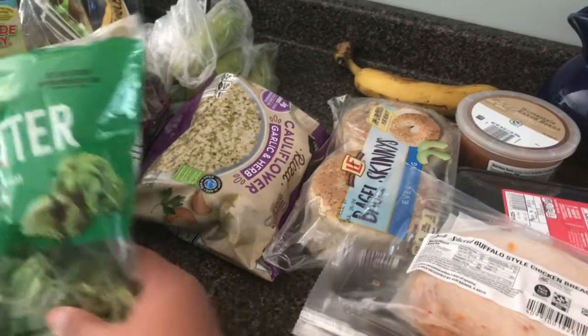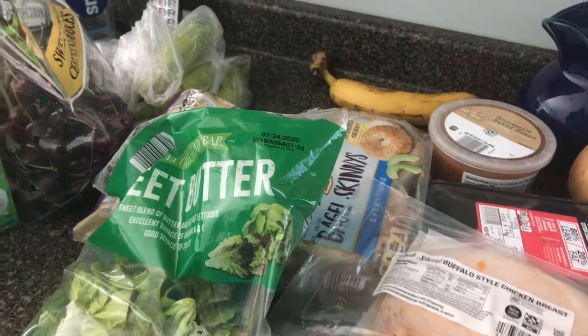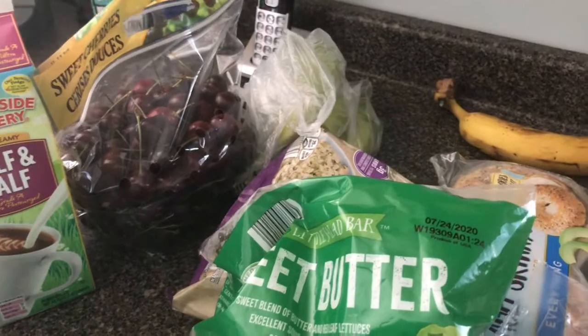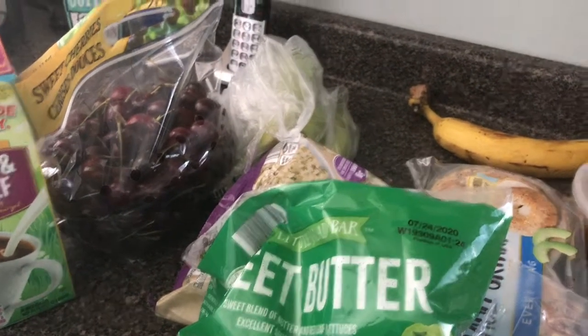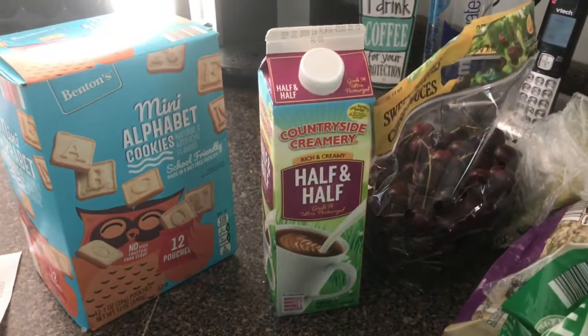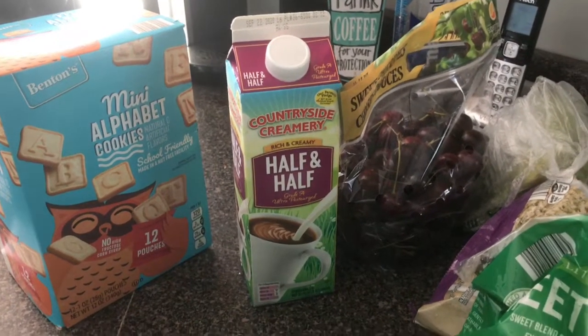Sweet butter lettuce — you know how much I like my lettuce. We did get two and a half pounds of cherries; my husband has been craving cherries, so we're going to wash those and put them in the refrigerator. Some bananas, the second half-and-half, and then I got a box of the mini alphabet cookies for Grace and myself — I like to dip them in my peanut butter.